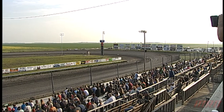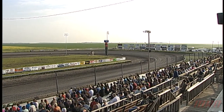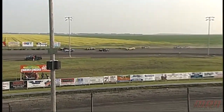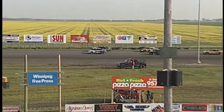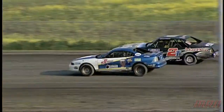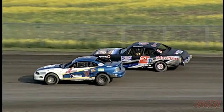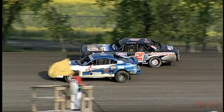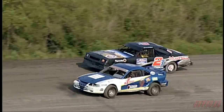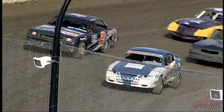We are in heat two action here in the pure stock division. We had a total tonight of 17 cars in the pure stock division — that's a pretty healthy race class here at the speedway. And there you can see a new look to that 2T car; they just got their bodywork and their decaling done this week.